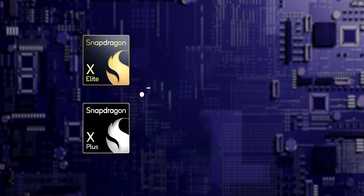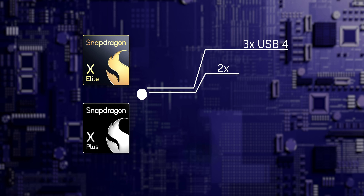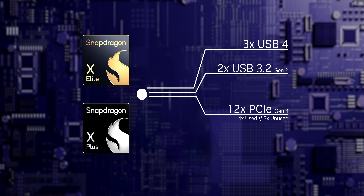Connectivity is pretty wide-ranging too, with up to three USB 4 and two USB 3.2 Gen 2 interfaces, regardless of whether it's the X Elite or X Plus processor. That's backed up by 12 PCIe Gen 4 lanes and four additional Gen 3 lanes. Of those, some are reserved for things like storage, Wi-Fi cards, and optional 5G modems. And yes, there's still some open for future platform expansion.